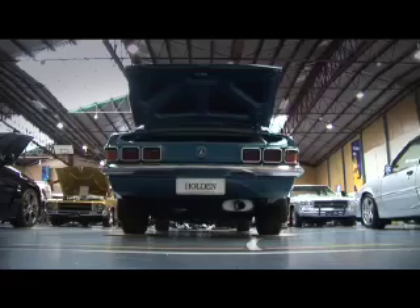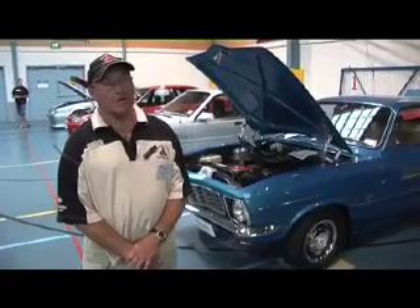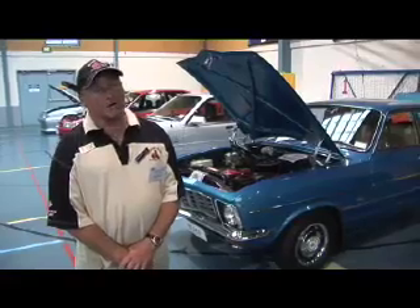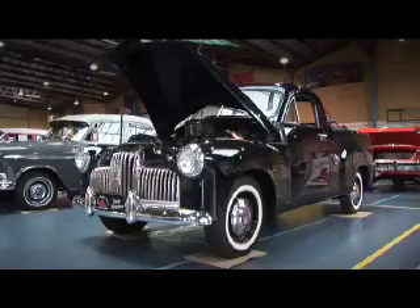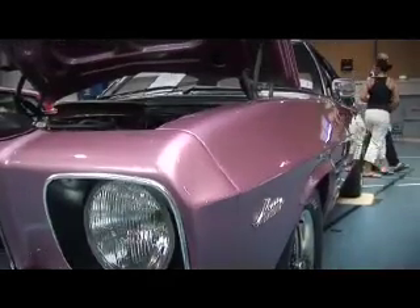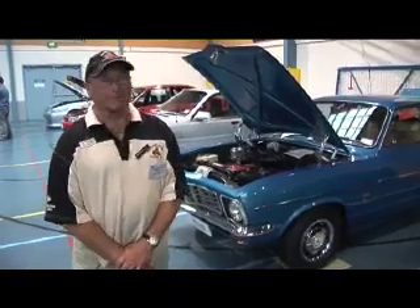Hugh has been turning up since '93 — progressed massively. The original Nationals was held in Paraparaumu in 1991, and I think there was around about 34, 35 Holdens in it. Early model Holdens — no Commodores or anything like that. They were what I call real Holdens.